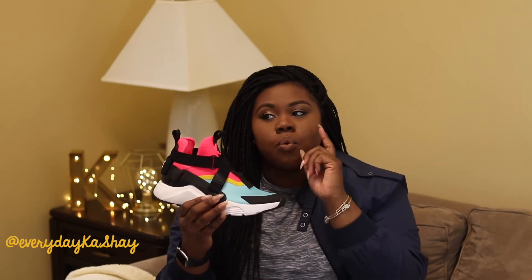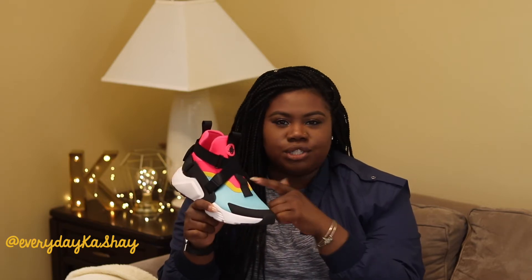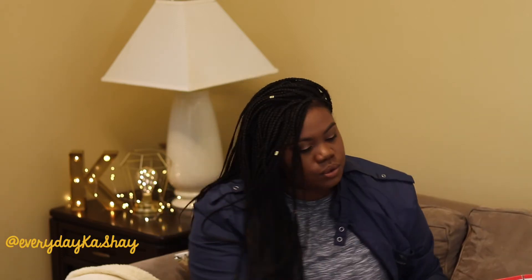I've worn them one time. I wore them with black joggers and a hot yellow shirt to match, but I could have done them a little more justice. I'm going to try and get y'all some really cool pictures up. Follow me on Instagram so you can see how I decide to wear this shoe. But let's go ahead and move on to the next.